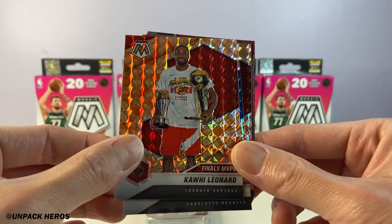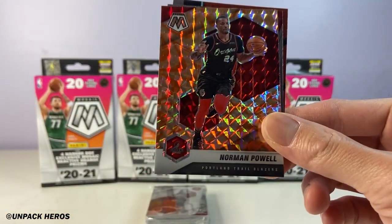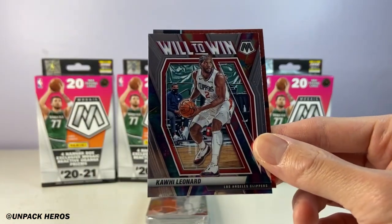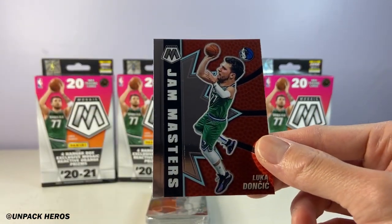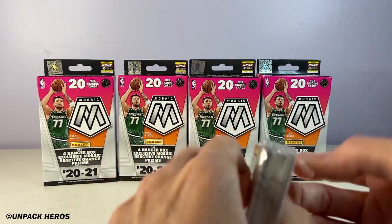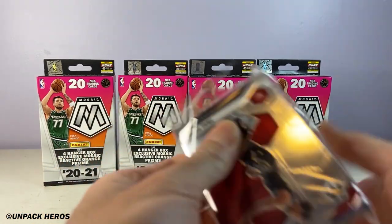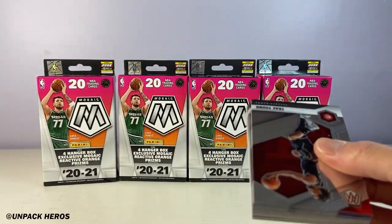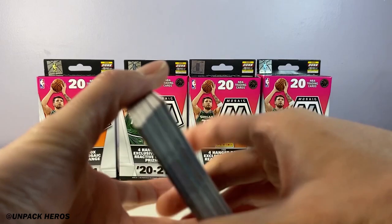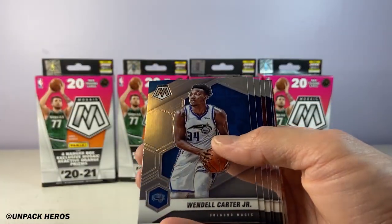Finals MVP Kawhi, and then we got Cody Zeller, Norman Powell, Kawhi, and then Jam Master Luca. Let's finish strong — that was a decent little hit otherwise, but without the LaMello it wasn't all that much. That last hanger, so let's finish strong.